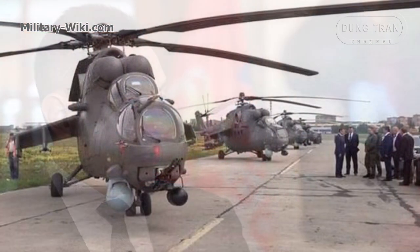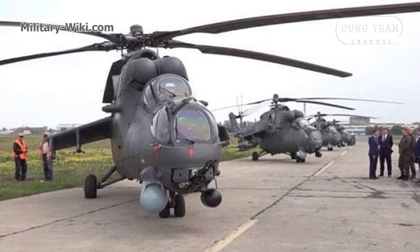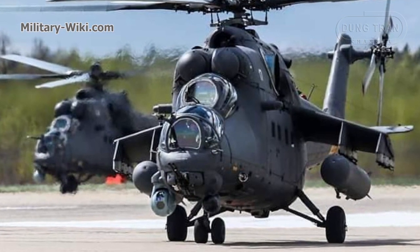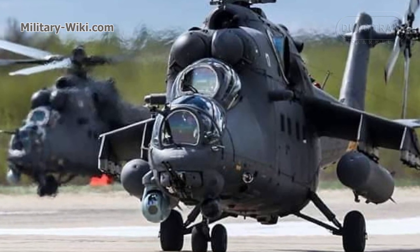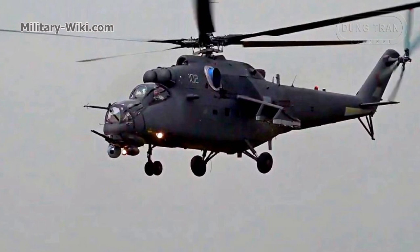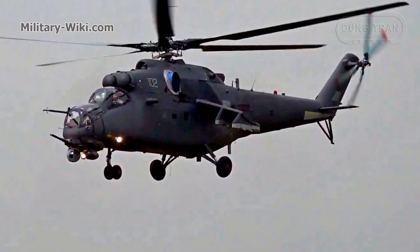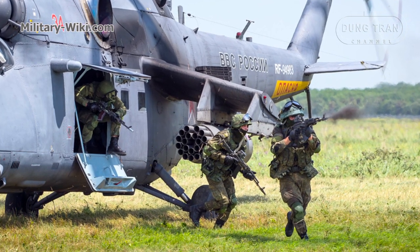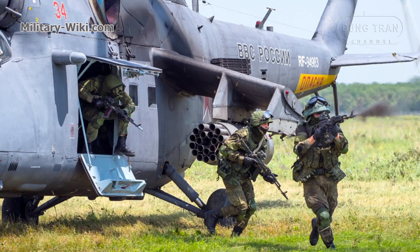Most recently, Serbian Defense Minister Aleksandar Vulin stated that four Mi-35Ms and three Mi-17s will be handed over to the Serbian Air Force by Russia in the first quarter of 2020. In early 2020, the Mi-35M helicopter made its first appearance on national television in Uzbekistan alongside many other modern helicopters. According to Uzbek media, Mi-35M attack helicopters began joining the Uzbek Army in late 2019. Equipped with attack helicopters capable of transporting troops, such as the Mi-35M, armies can deploy rapid responses in emergency situations.